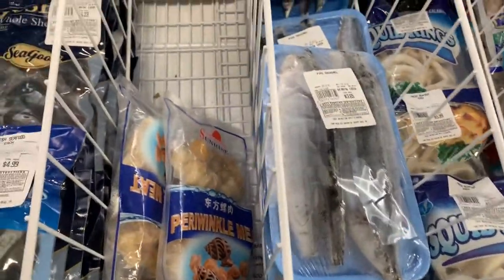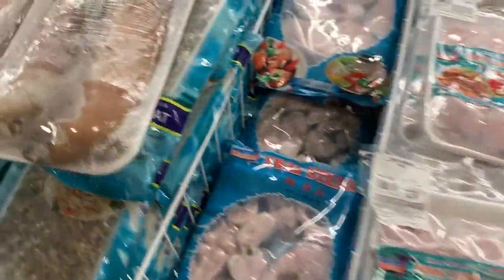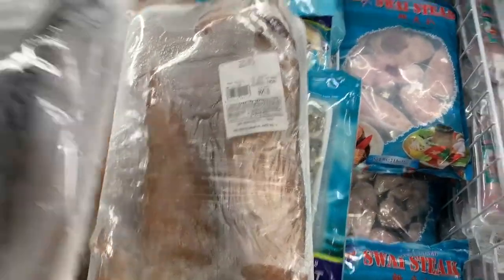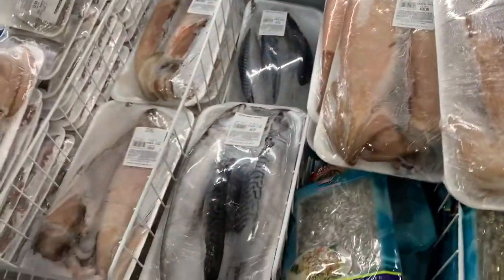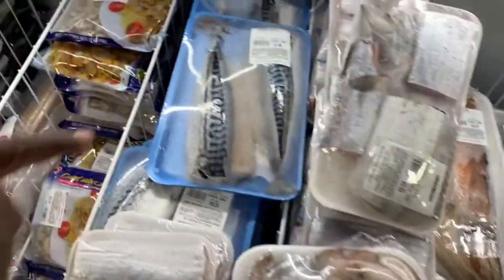Y'all know what mackerel are — you can make mackerel fish cakes. What is this? That's a squid — the other one was a fresh squid, this is a frozen squid. A Norway mackerel right there — it's salty, salted mackerel.